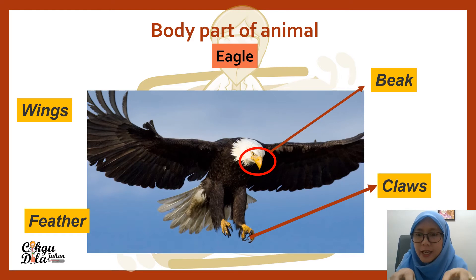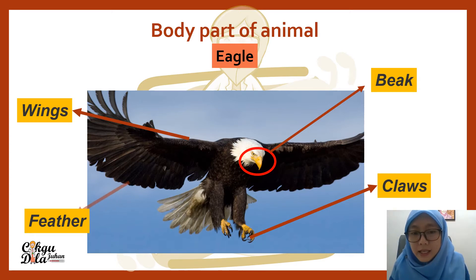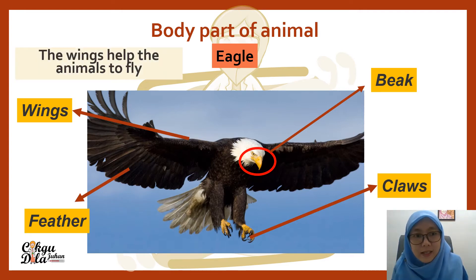The sharp claws are used to catch prey. The eagle can find food by using its sharp claws. These animals also have wings — left and right. The wings help the animals to fly, and these animals also have feathers.